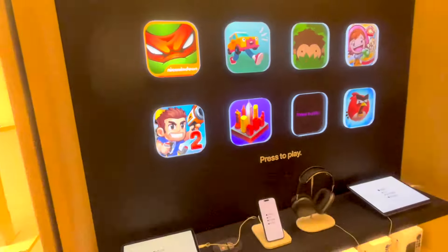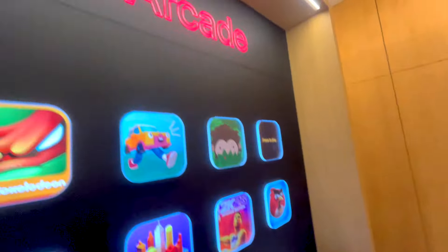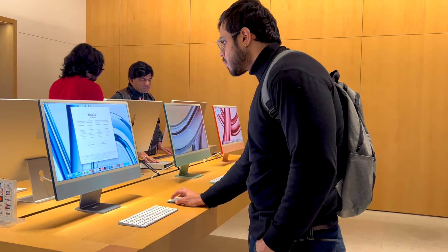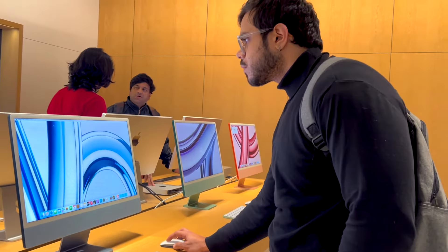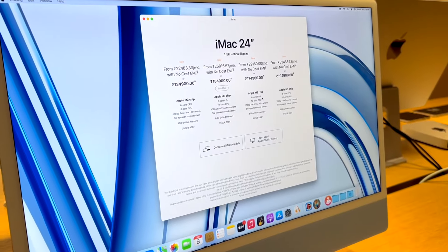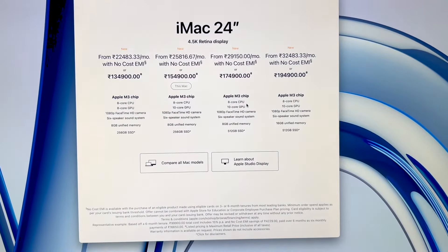Moving on to the arcade area — here you can check out some of the games offered by Apple, and there are devices on which you can play them. Further, I went on to checking the iMac. The M3 iMacs are really fast, the look and feel is very good, and the display is top-notch. Honestly, I am confused whether I should buy an iMac or a MacBook. If you can help me out, please let me know in the comments!